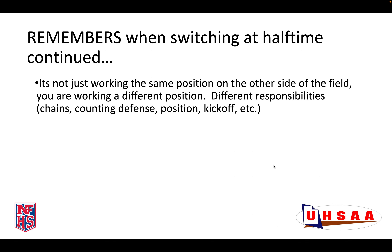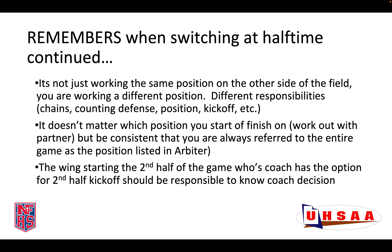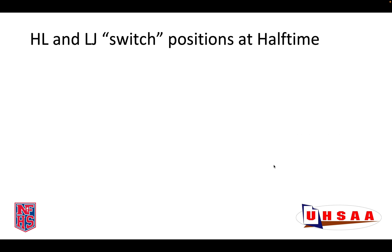A few other reminders. Know that it's not just working the same position on the other side of the field — they are different positions and come with different responsibilities. One position comes with the chains, the other one doesn't. One has the primary responsibility of counting defense. They have different positions for different situations on the field and different places where you line up, for example, on kickoffs. Different mechanics for a measurement. It doesn't really matter which position you start or finish on — just work this out with your partner. But be consistent and make sure you're always referred to the entire game as the position listed in Arbiter.